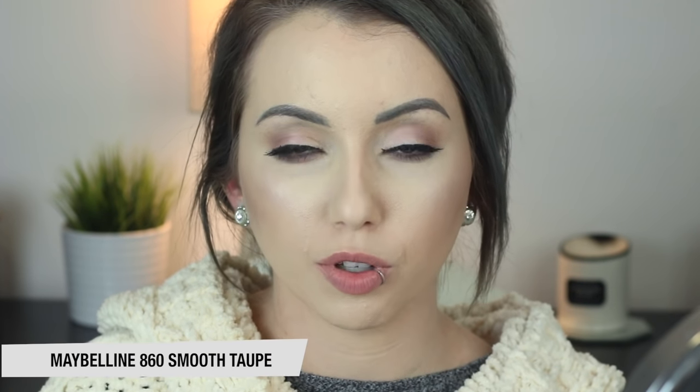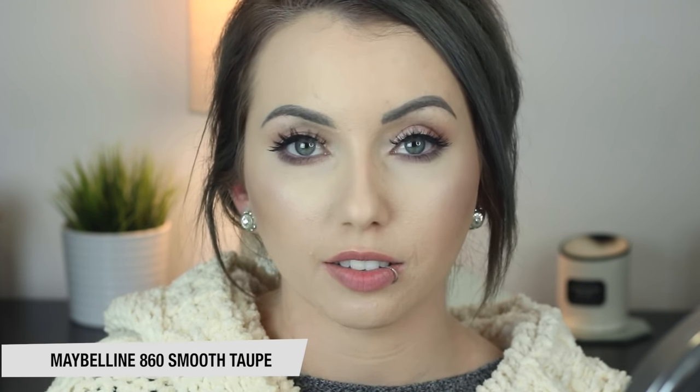Next up is Maybelline 860 Smooth Taupe. I actually think this is one of the lighter ones — I probably should have bumped this one up in the order. This one to me is pale but wearable. This is like a very wintry nude — I just think with a sweater and a scarf, I really like this shade. This is definitely one of my oldest and most used nude lipsticks.